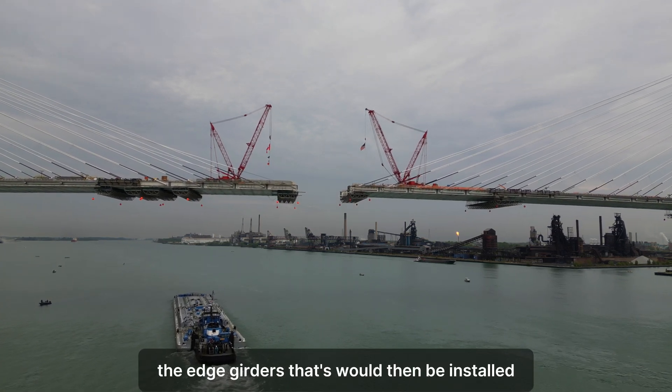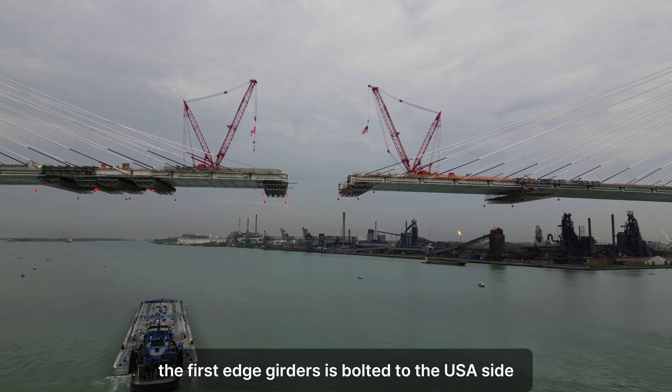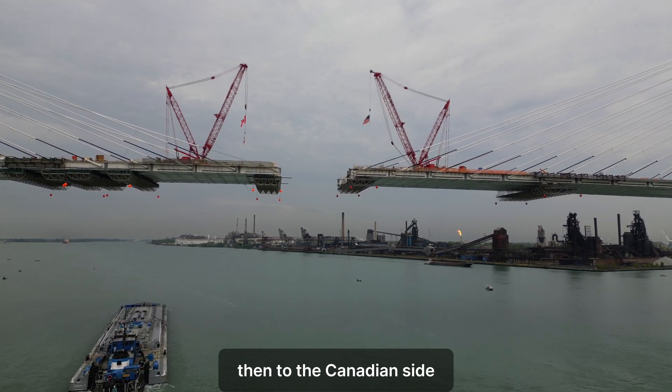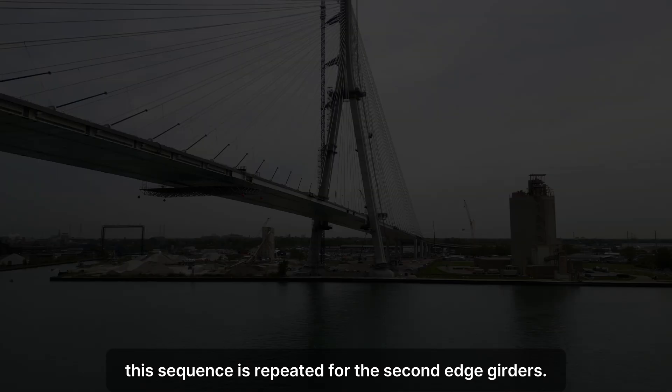Two structural steel edge girders will then be installed. The first edge girder is bolted to the U.S. side, then to the Canadian side. This sequence is repeated for the second edge girder.